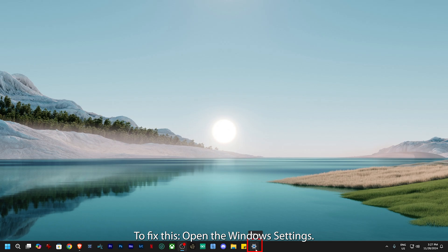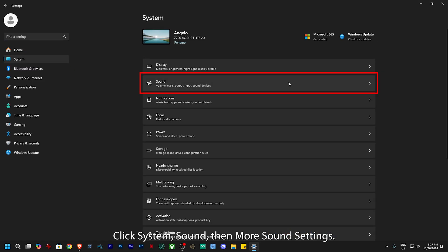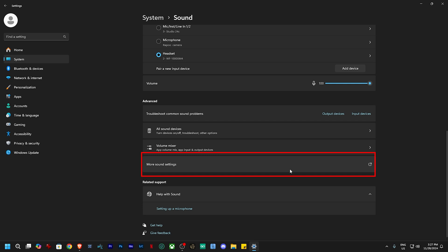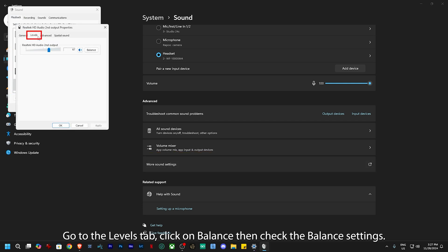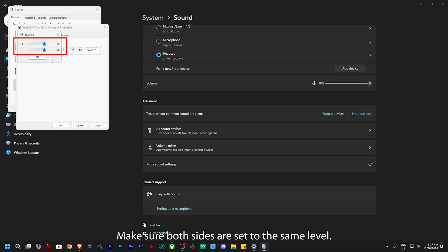To fix this, open the Windows settings. Click System, Sound, then More Sound Settings. In the Playback tab, double-click your headphones. Go to the Levels tab. Click on Balance, then check the balance settings. Make sure both sides are set to the same level.